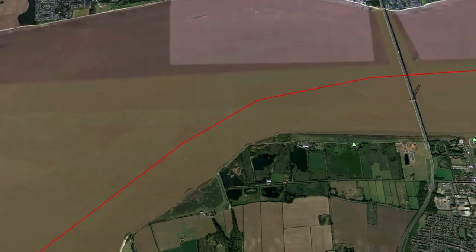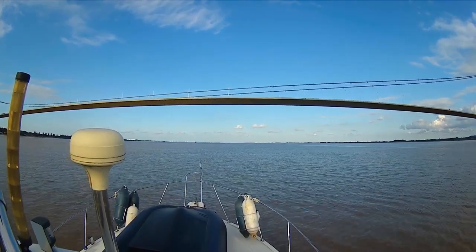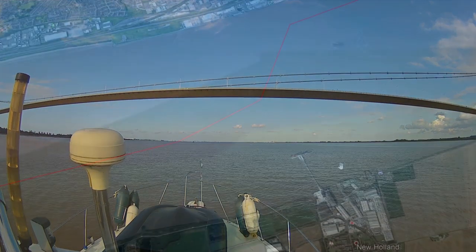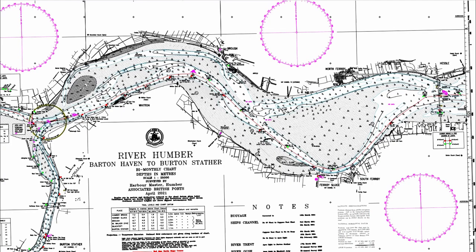Following the channel markers will take you out into the centre of the river, underneath the central span of the Humber Bridge. Past the Humber Bridge, South Holland Jetty is on the southern shore — take a 45-degree angle across towards the northern shore. Note that Navionics does not give you a good clear indication of depth here; you need to look at the ABP Humber survey charts. I'll put a link to this in the description.